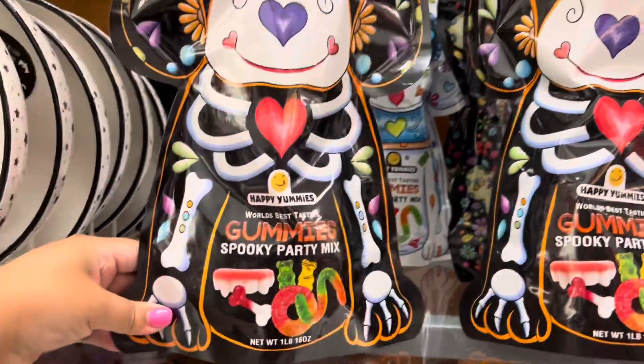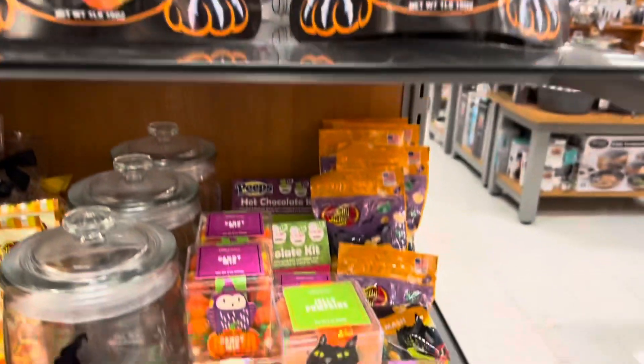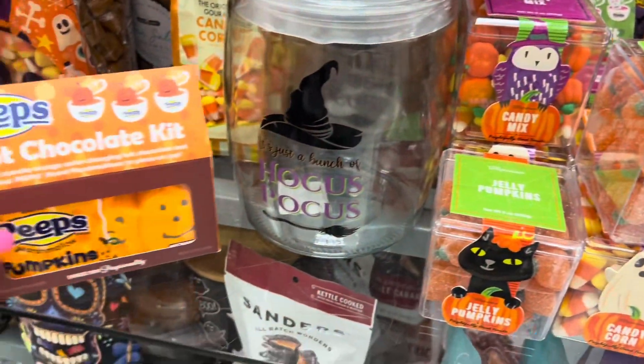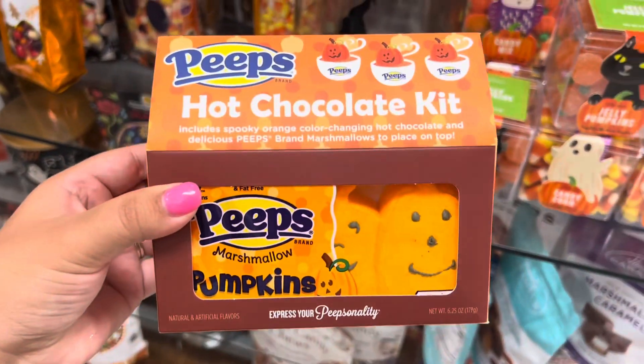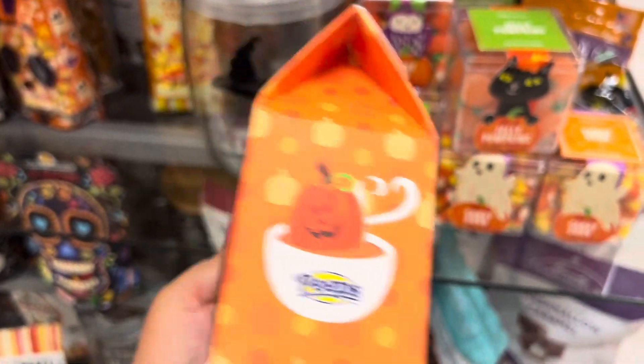And then they always have all these themed candies. I thought this one was pretty cool — it has a little bit of everything. And yeah they have all the themed candy. This one's really cute — it's the hot chocolate kit, comes with everything you need.